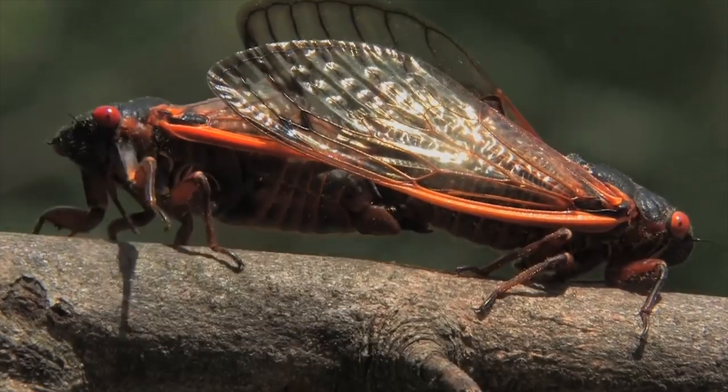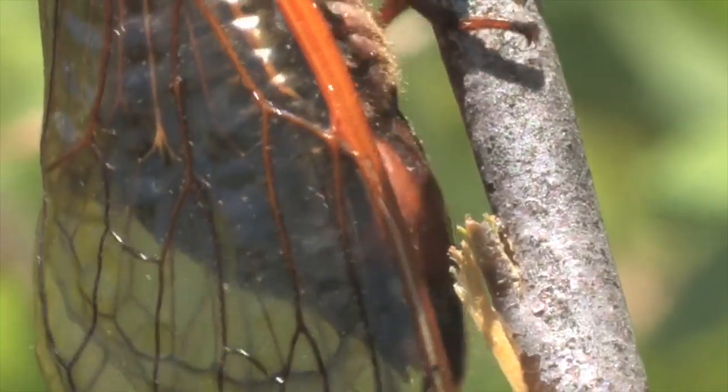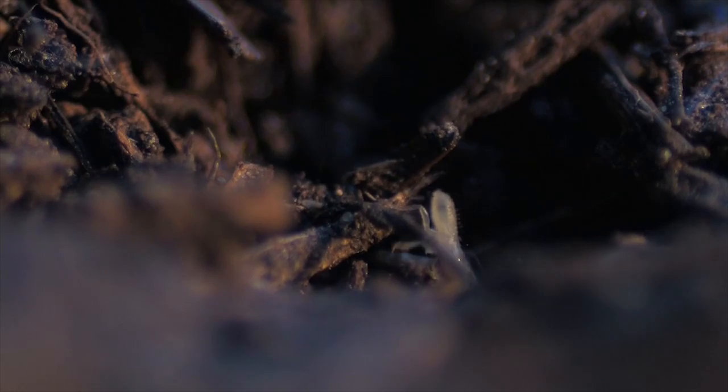If successful — and who could resist that call? — they mate, the female lays eggs, and the adults die shortly after. Nymphs emerge from the eggs, fall to the ground, dig down to a root, and start the process over again.